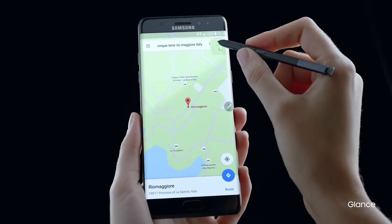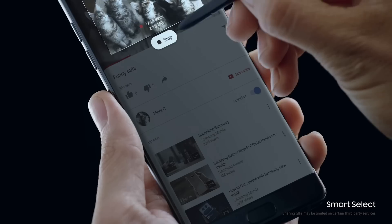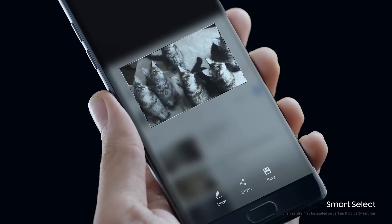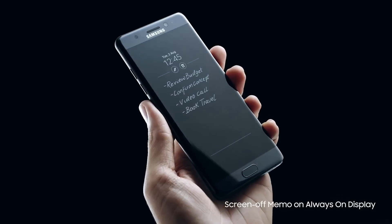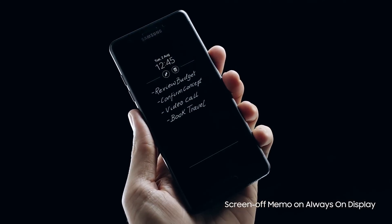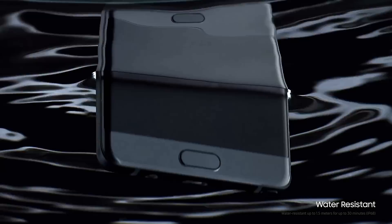It also has wireless charging, USB Type-C with an adapter for your older models. The iris scanner is awesome — it works quick. You can use it to lock a folder that can only be unlocked with your eyes.